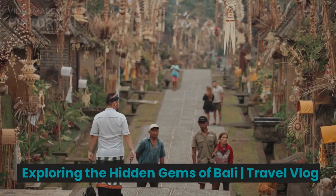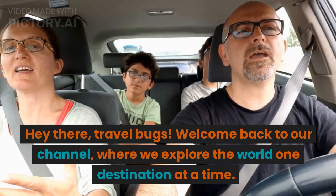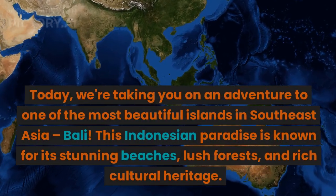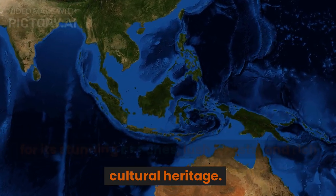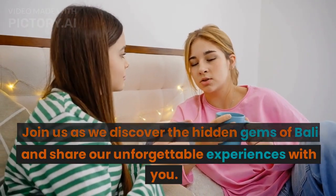Hey there, travel bugs! Welcome back to our channel, where we explore the world one destination at a time. Today, we're taking you on an adventure to one of the most beautiful islands in Southeast Asia, Bali. This Indonesian paradise is known for its stunning beaches, lush forests, and rich cultural heritage. Join us as we discover the hidden gems of Bali and share our unforgettable experiences with you.